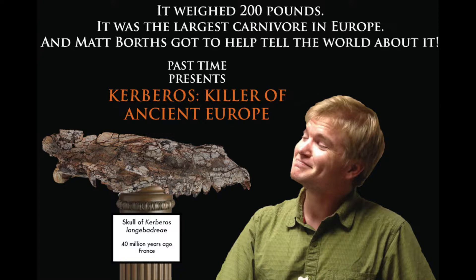To introduce creodonts, we begin at the end of the age of dinosaurs 66 million years ago. The great reptiles have died out, and the mammals begin to come out of the trees and out of the shadows and conquer land ecosystems. After the dinosaurs died, the ancestors of cats, dogs, bears — they didn't become the chief carnivores on this earth. For many millions of years, their ancestors remained small, weasel-like predators, never much larger than a house cat.